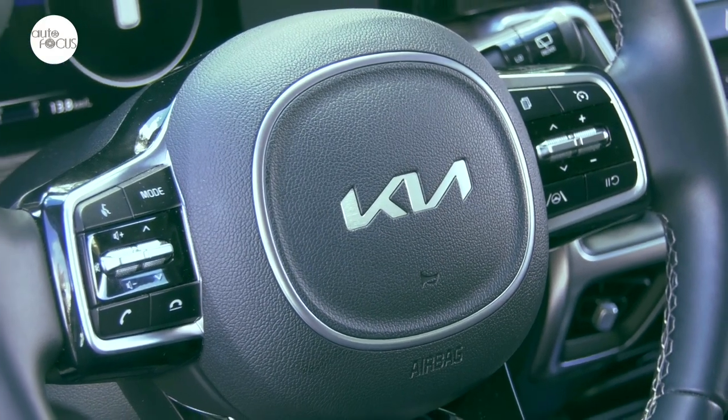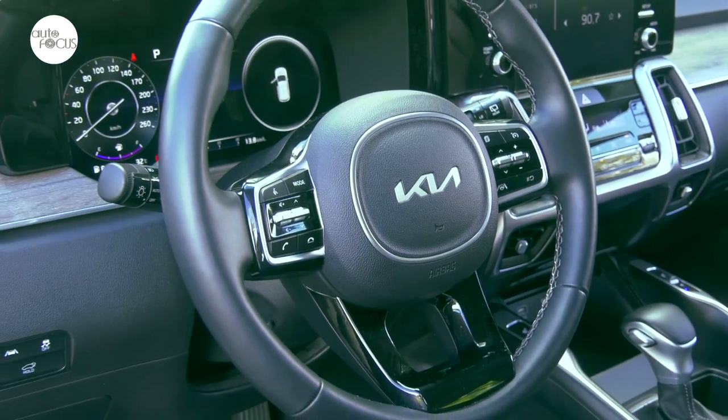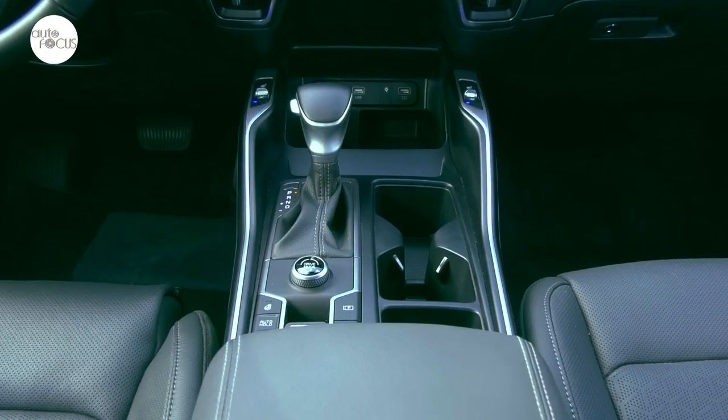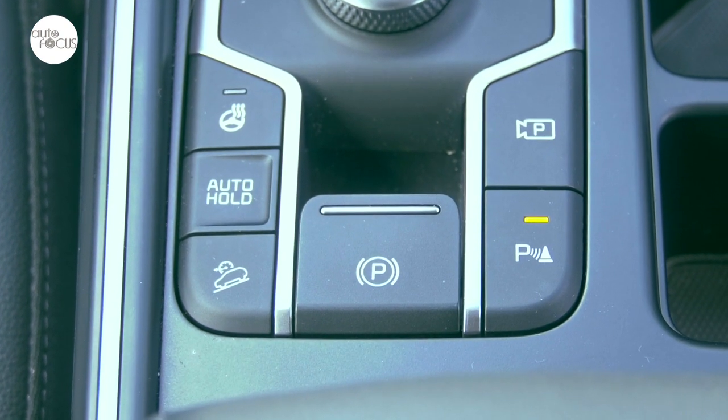Elegance and modernity are combined in the Sorento interior, best represented in the leather-wrapped steering wheel, which tilts and telescopes and comes with buttons and controls for audio, Bluetooth, multifunction display, cruise control, and lane control assist. The gear shift knob is also wrapped in leather. The SX comes with an electronic parking brake with auto hold.